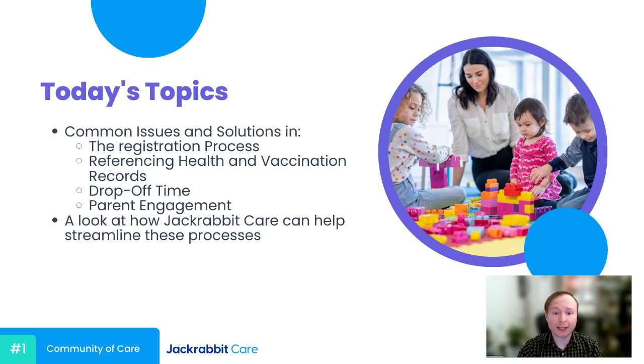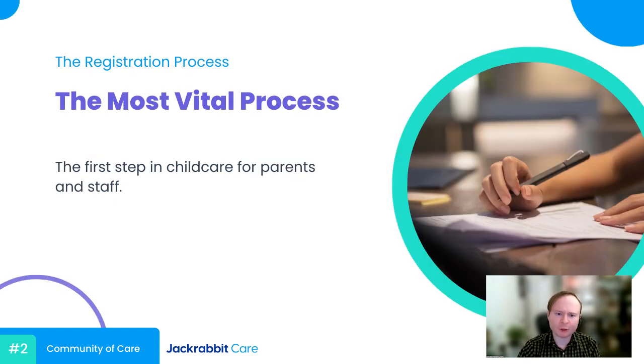For our structure today, I want to take a look at some of the processes child care center owners and staff encounter every day, some of the pain points we've seen in these processes, and then offer some solutions for those pain points. So without further ado, let's get started with registration. I want to address these processes in the order that they would come up for you, starting with the moment someone would first register their child at your child care center.